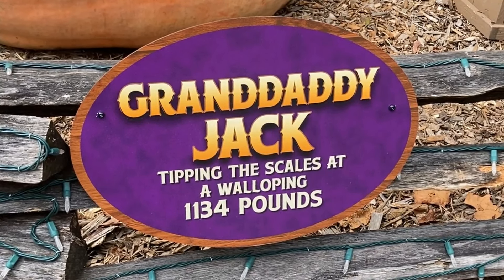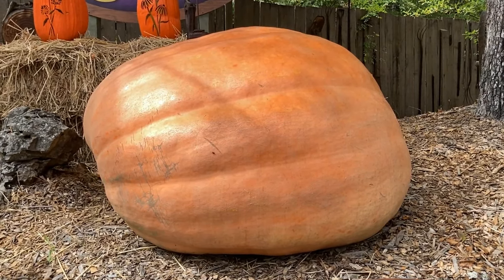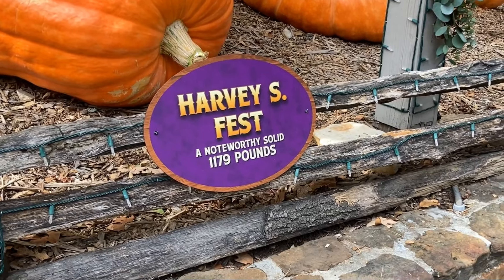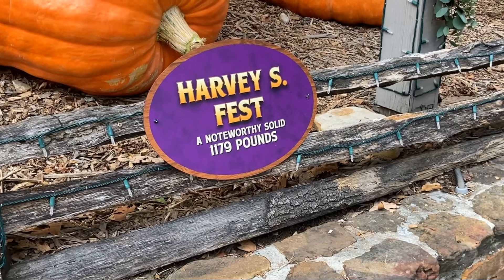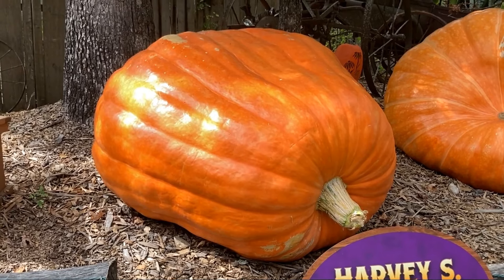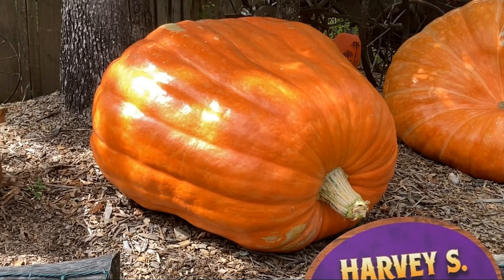Next up, we have Granddaddy Jack, tipping the scales at a walloping 1,134 pounds. RVS Fest, a noteworthy solid 1,179 pounds. That one's actually really pretty — I love the color. So far, I like the names better last year, though.